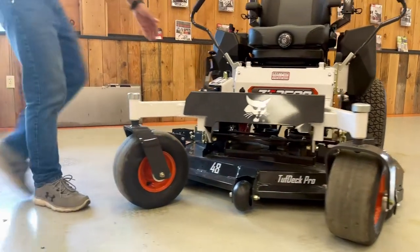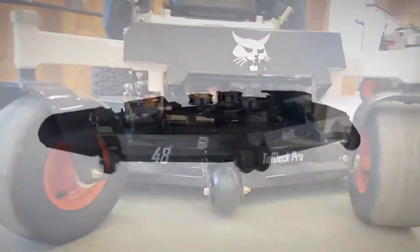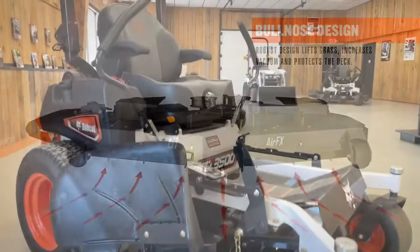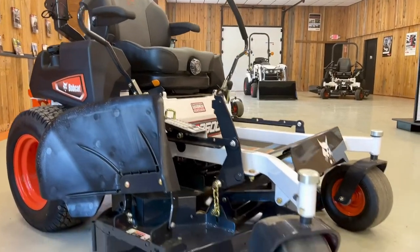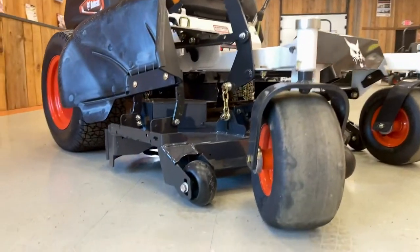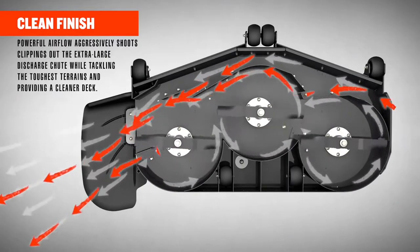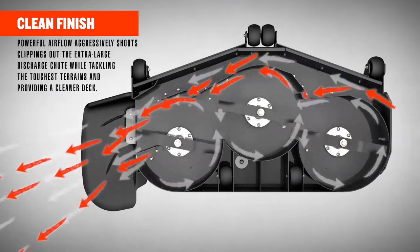The bullnose front lift allows for blades of grass to stand taller quicker for a more precise cut. The double wall baffle system, which is also removable, promotes airflow up and out, giving us one of the industry's leading discharge systems on the market.